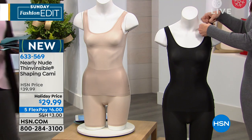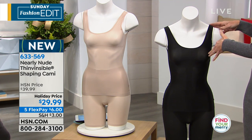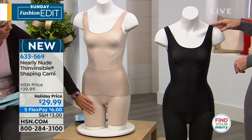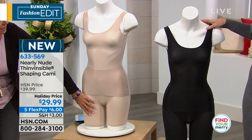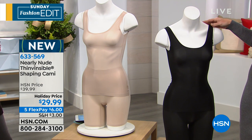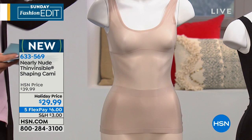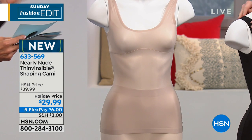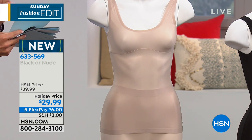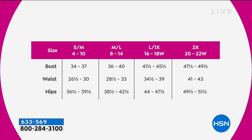We're going to talk first about the cami — both black and nude available. Again, dual size: small/medium, medium/large, extra large/1X, or 2X. Here again, 55% nylon, 44% spandex. Nice built-up straps so you can wear your bra with it. It is a nice built-up all the way around the back of the garment, with great back coverage. But also a really beautiful neckline detail — very flattering.